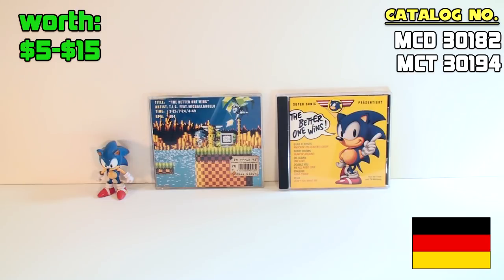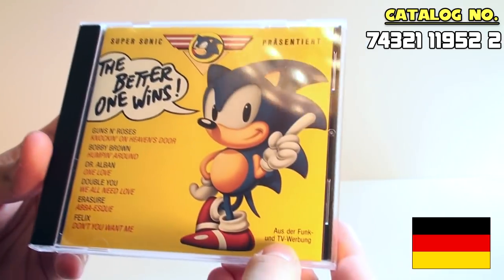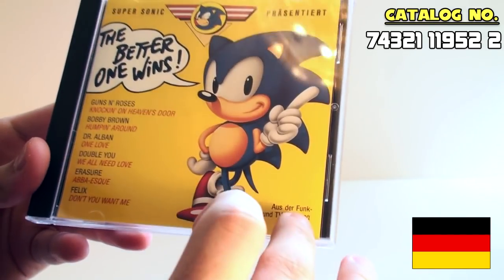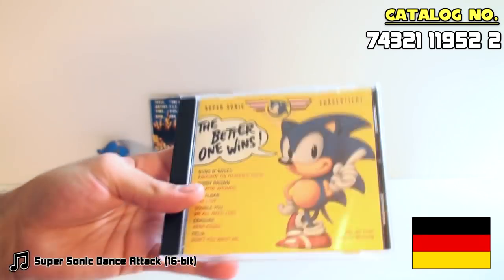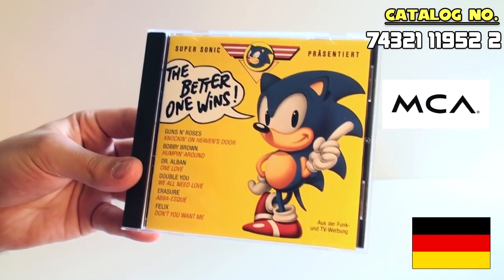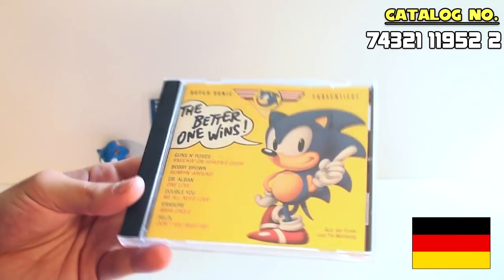If you want something vaguely Sonic-related, check it out. But yes, this leads me to what is called Supersonic Presentiert, which translates to Supersonic Presents: The Better One Wins. And right down here it says 'As der Funk und TV war bange,' which translates to something like 'from the radio and TV advertising.' This was also released in 1992, specific date also unknown, also in Germany, published by MCA Records and distributed by BMG — just like the other one was. So what we have here is essentially a compilation album, and in the early 90s, Sonic music was filled with a lot of this stuff.